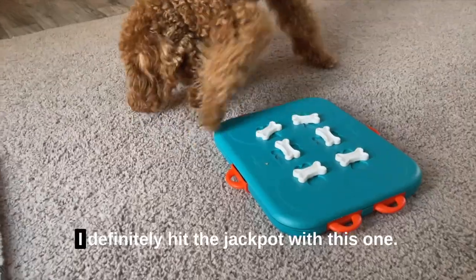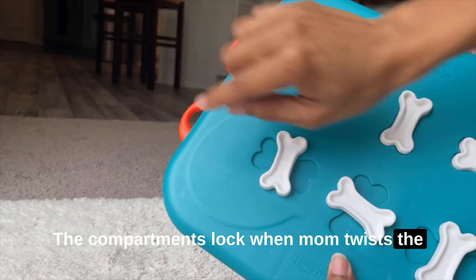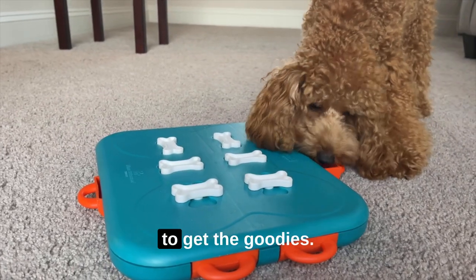The third puzzle is the dog casino, and I definitely hit the jackpot with this one. The compartments lock when mom twists the bones on top of the toy. It takes me less than five minutes to get the goodies.